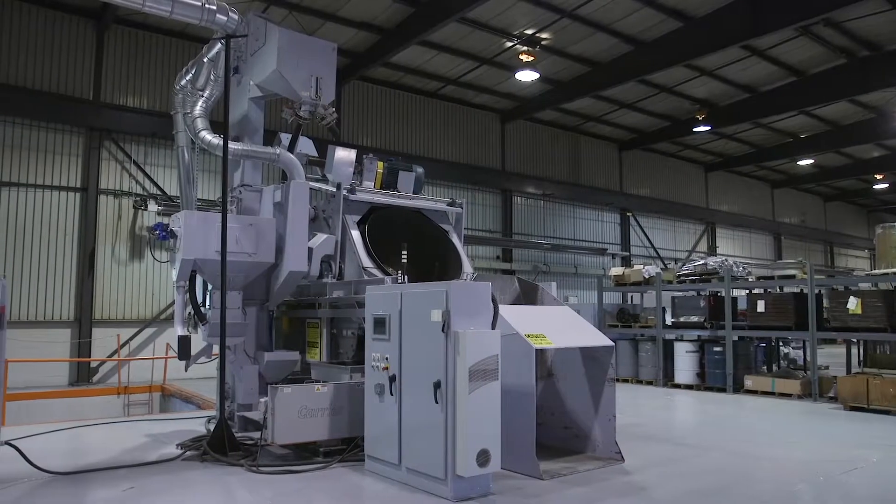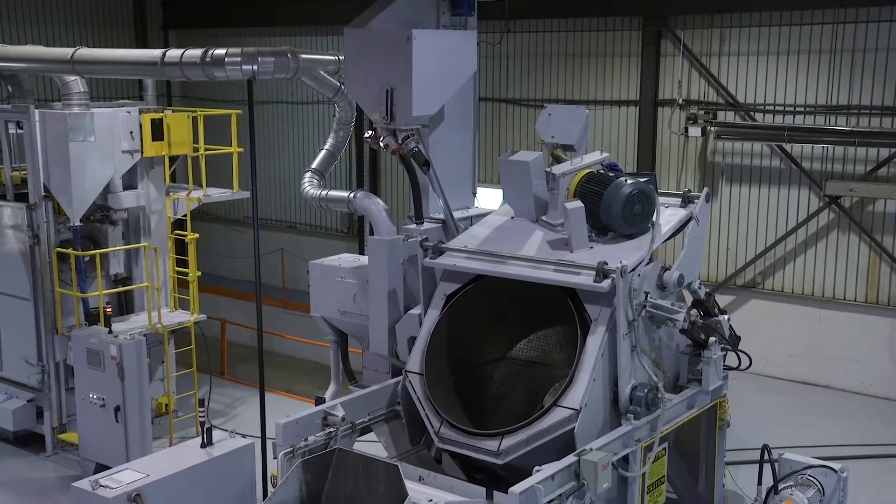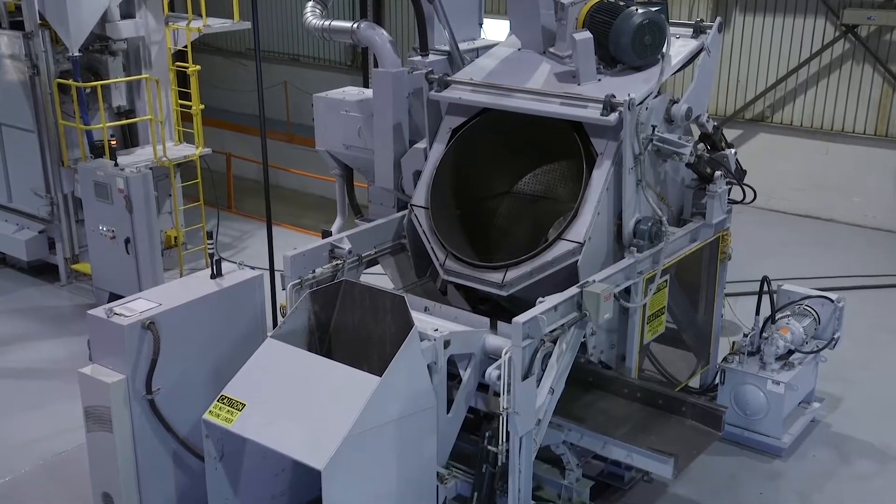The CENTOS CNDR drum blast machine allows for faster, safer, and cleaner finishing. We have equipment that ranges from 3 to 35 cubic foot. With the CNDR, you have significant savings over traditional tumble blast machines.